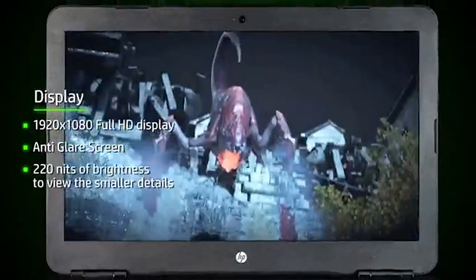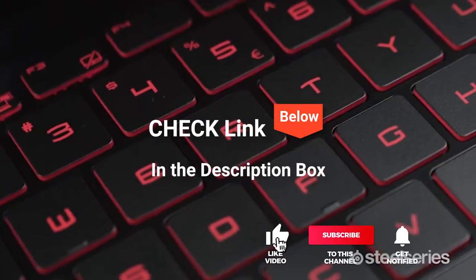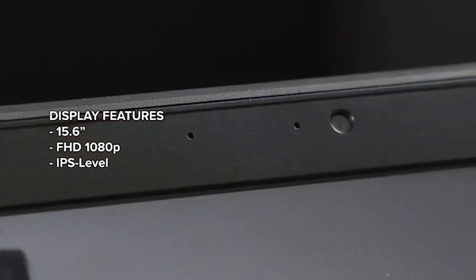We've considered their quality, features, and values when narrowing down the best choices. If you want more information and updated pricing on the products mentioned, be sure to check the links in the description box below. And here are the top five budget gaming laptops.